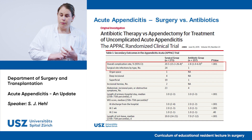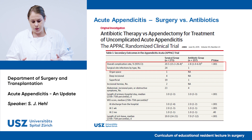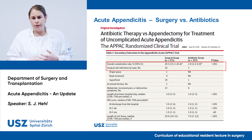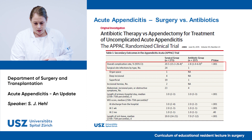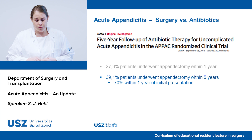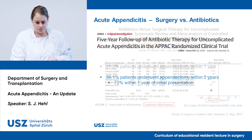A major limitation of the APPAC study is that it compared open appendectomy to conservative treatment. Since open appendectomy causes more surgical site infections, the question is why they didn't compare laparoscopic surgery to conservative treatment. The authors answered this themselves, saying they wanted a globally applicable trial, assuming laparoscopic equipment and expertise may not be available everywhere. Additionally, ertapenem as a broad-spectrum antibiotic may not be the first choice for appendicitis. In their five-year follow-up, there was an almost 40% failure rate — 39% of patients underwent appendectomy within five years, with 70% of those within the first year.